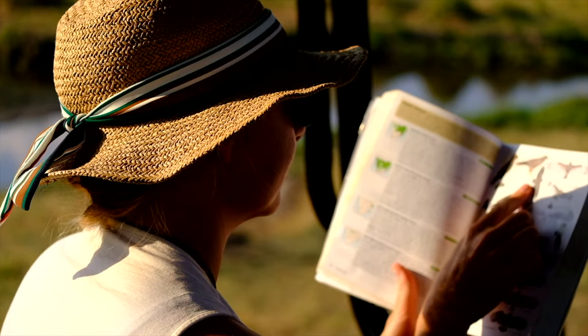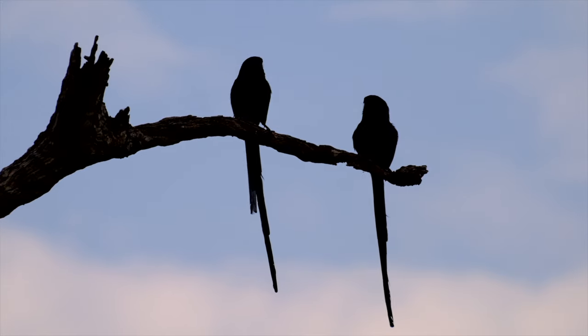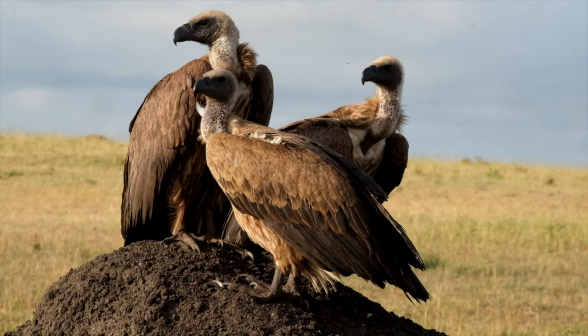Number seven: don't forget about the birds. One of our favorite activities we learned about on safari is birding. We've become minor birders and there are a ton of beautiful birds in Africa to view and enjoy. It's not just all about the lions and the elephants — take the time to enjoy the little guys, too.